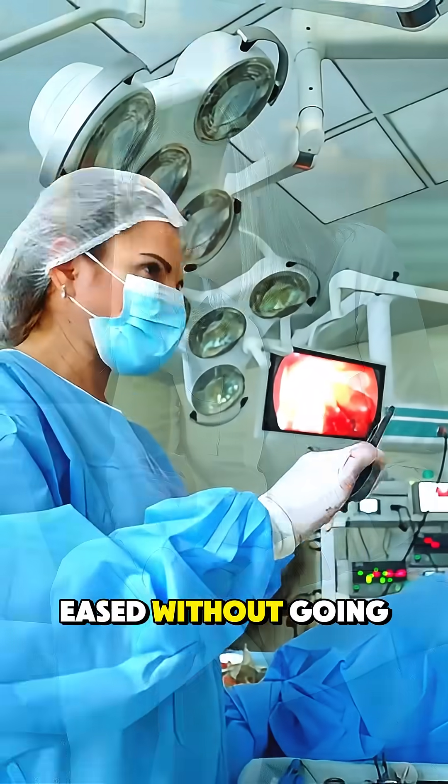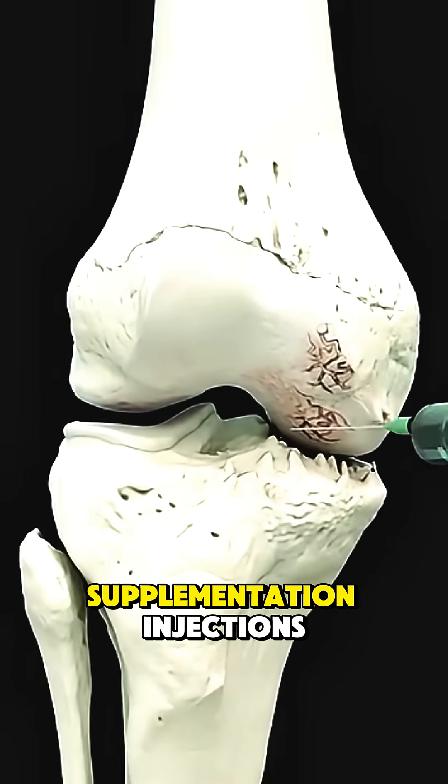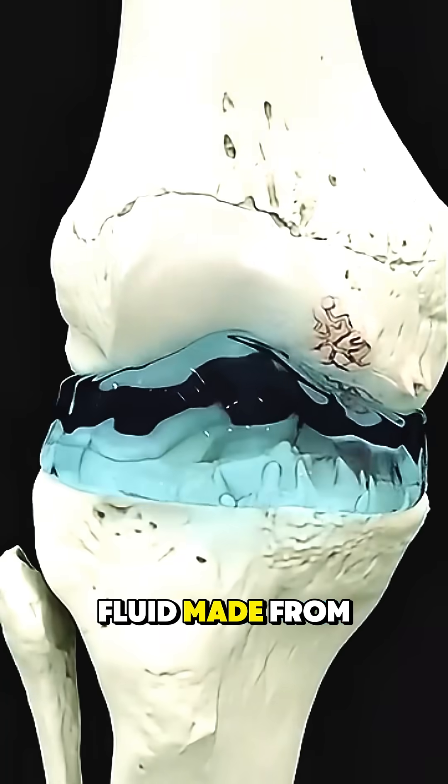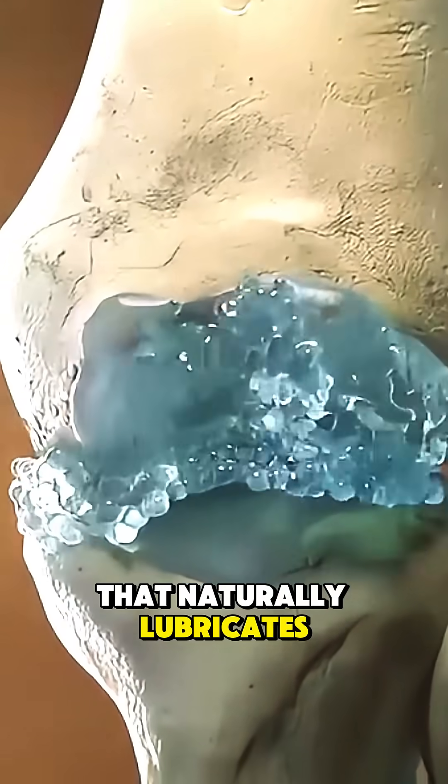Ever thought knee pain could be eased without going under the knife? That's exactly the promise behind viscosupplementation injections. This treatment uses a gel-like fluid made from hyaluronic acid, the same substance that naturally lubricates healthy joints.